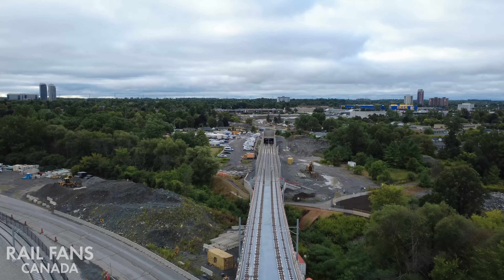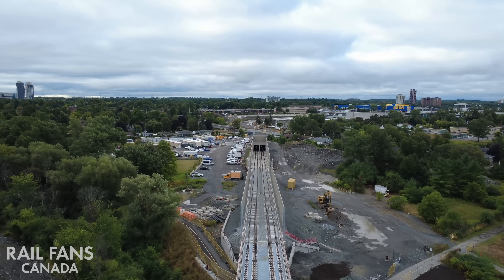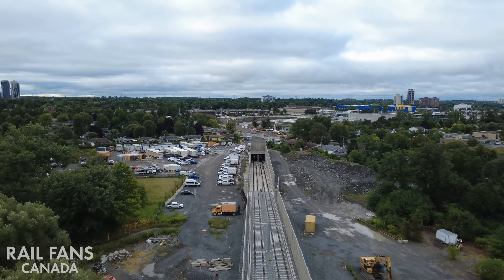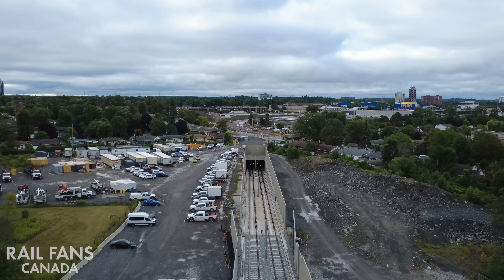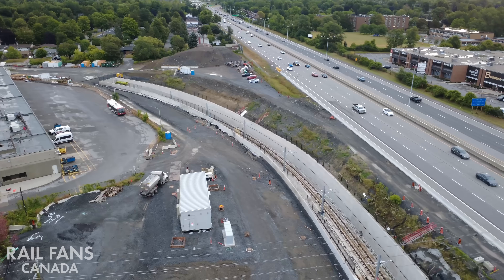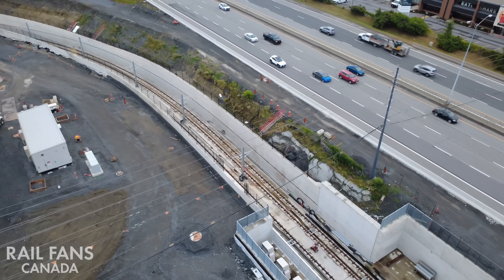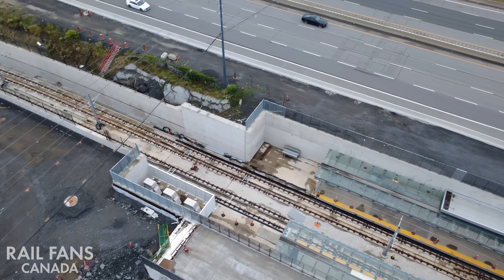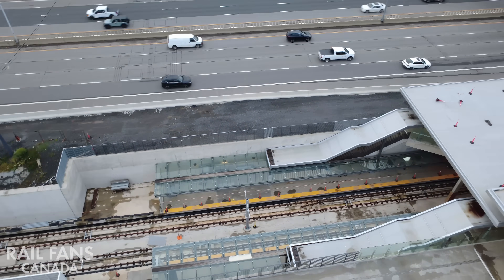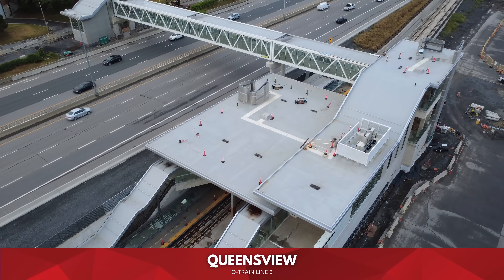Now, scooting back to just around Lincoln Fields, we're going to head towards Line 3 in the direction of Moody. The tracks fly over Line 1 and dive down into the tunnel to go underneath Connaught Park, emerging just next to the OC Transpo garage to reach Queensview station, just in front of Leon's.